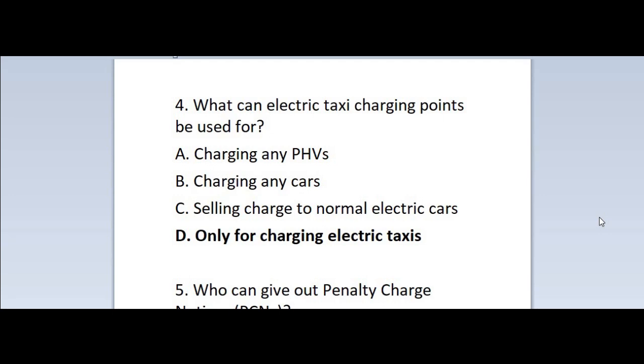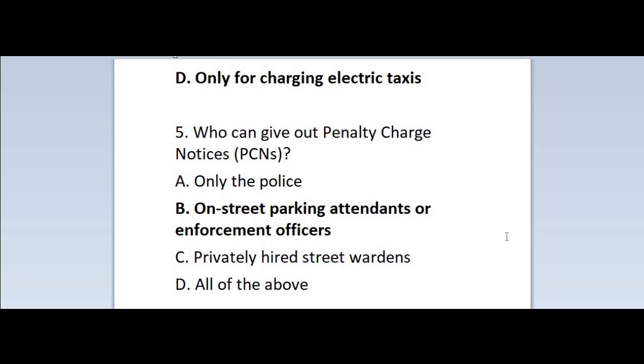Question 4: What can electric taxi charging points be used for? A. Charging any PHVs. B. Charging any cars. C. Selling charge to normal electric cars. D. Only for charging electric taxis. Correct answer is D — only for charging electric taxis.